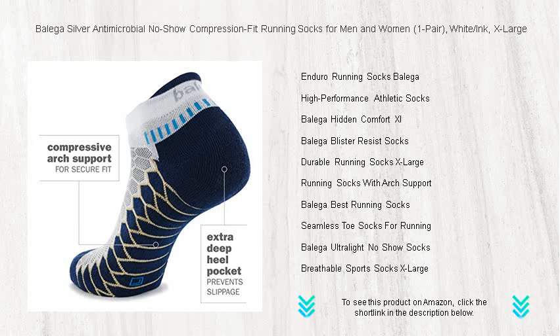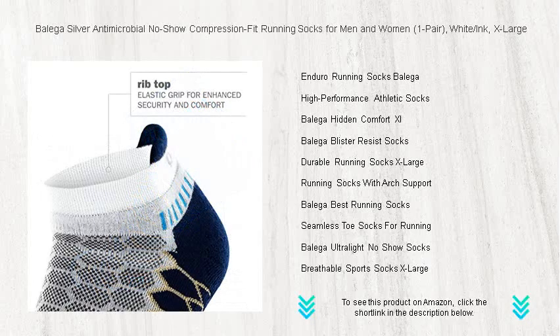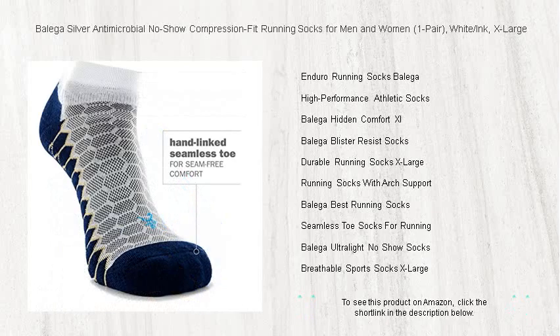Crafted from moisture-wicking fabric, these socks keep your feet dry and comfortable, helping you push through those extra miles with ease. Say goodbye to blisters with our extra deep heel pocket and specially constructed seamless toe. Available in white, ink, and extra large.